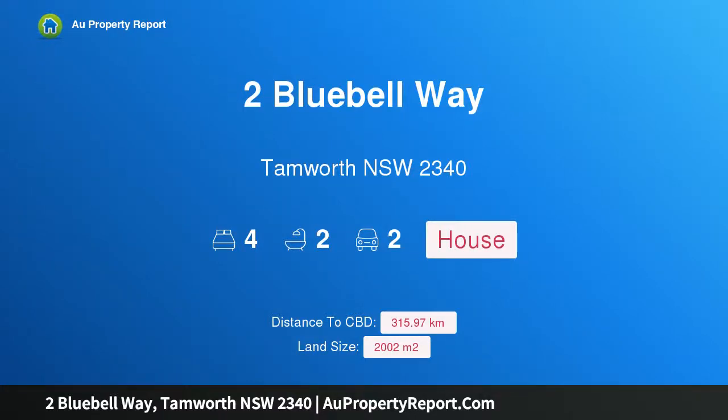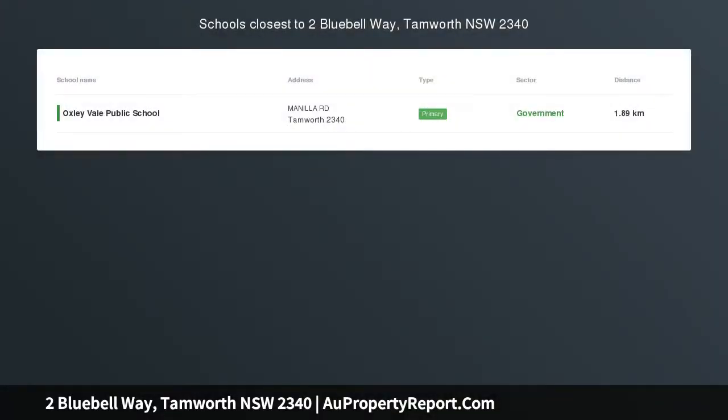Hi, I am glad to introduce property 2 Bluebell Way, Tamworth New South Wales 2340 — an opulent Hamptons family home, luxurious and stylish throughout.